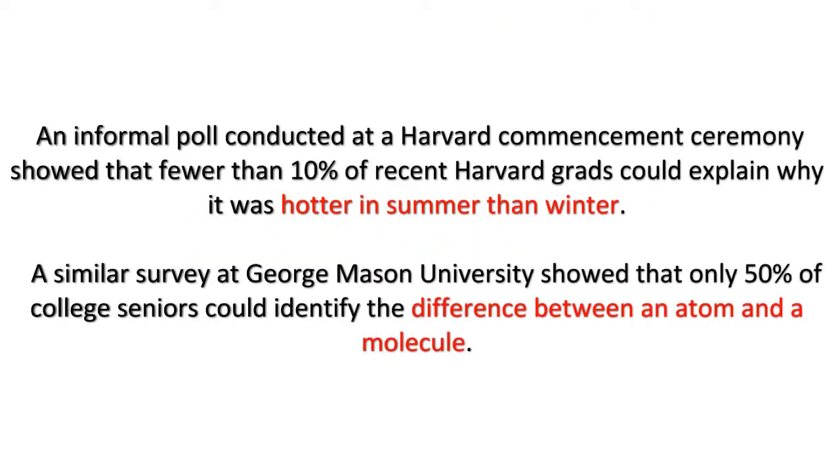An informal poll conducted at a Harvard commencement ceremony showed that fewer than 10% of recent Harvard grads could explain why it was hotter in summer than winter. A similar survey at George Mason University showed that only 50% of college seniors could identify the difference between an atom and a molecule.